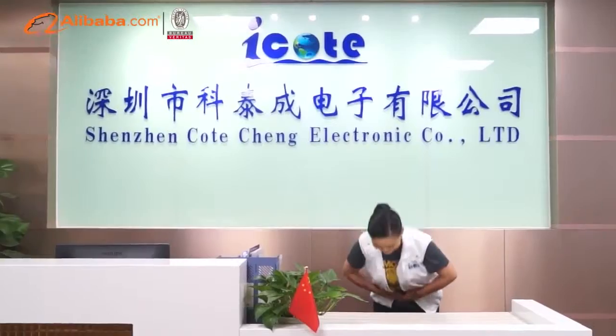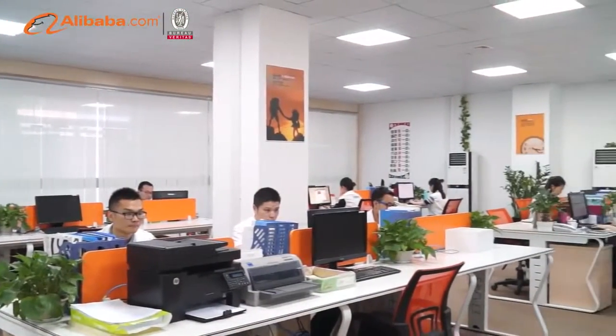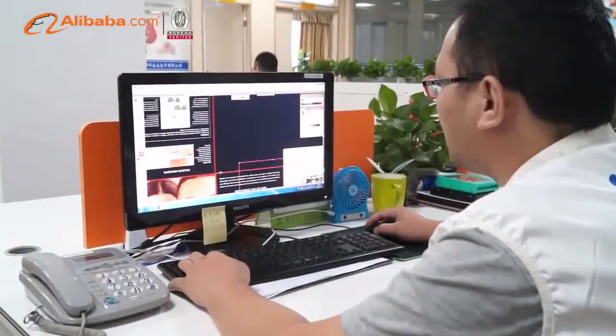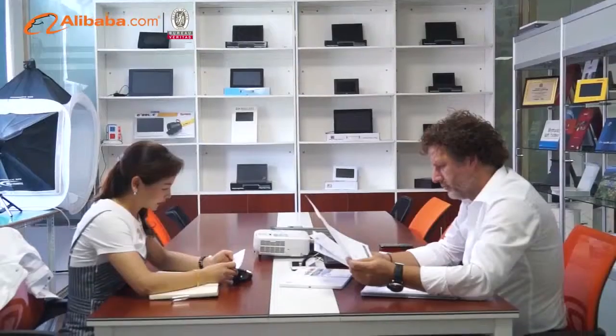Shenzhen Kocheng Electronic Company Limited was founded in 2012. It is a professional manufacturer of LCD video brochure, LCD video presentation box, LCD video pass, and related products.